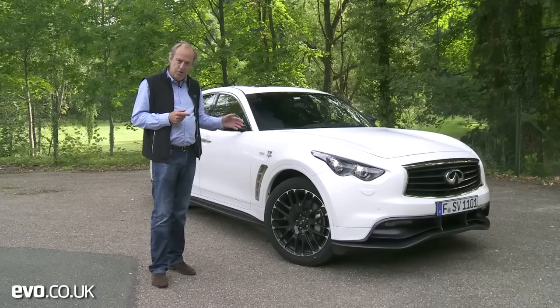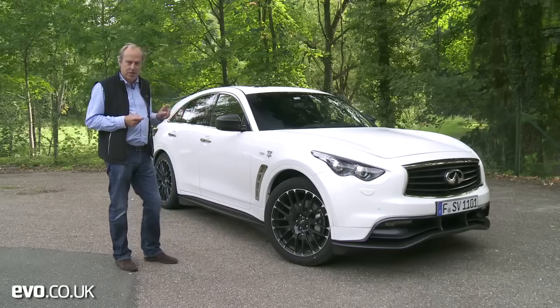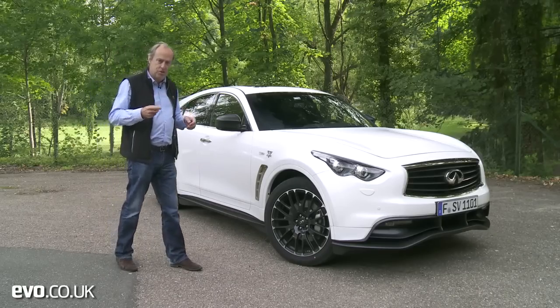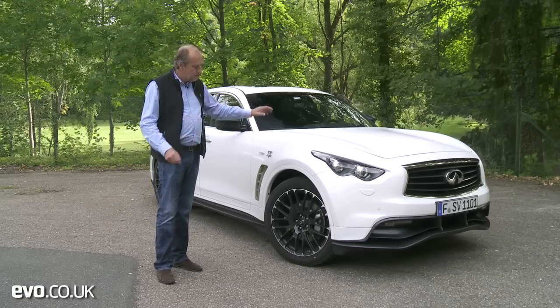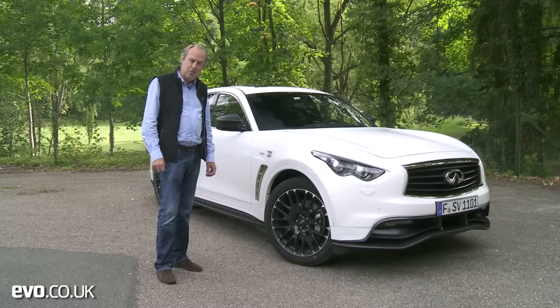This car is £100,800 on the road — a huge amount of money when you consider the standard car is £58,000. They even have the cheek to charge extra for the rear spoiler, which is an additional £4,800, so we're looking at a £106,000 FX50.